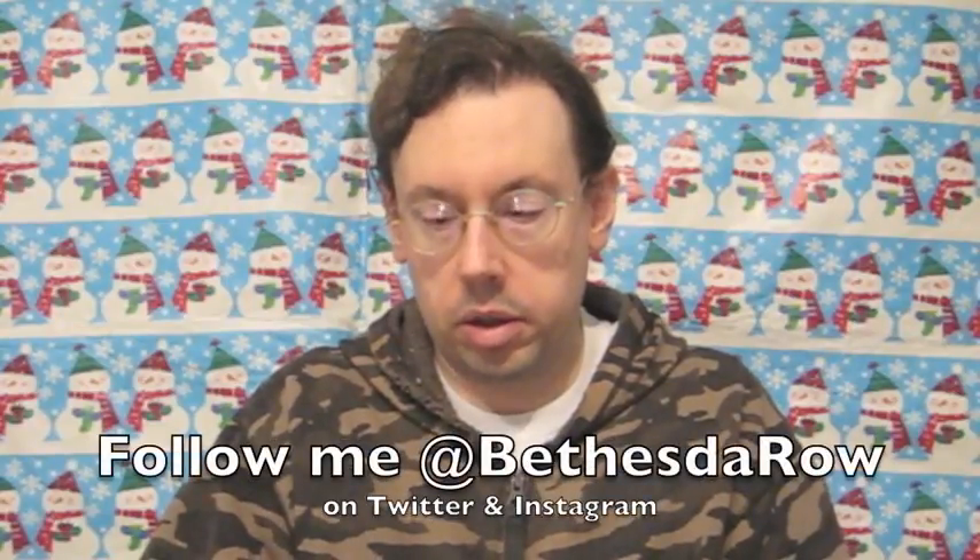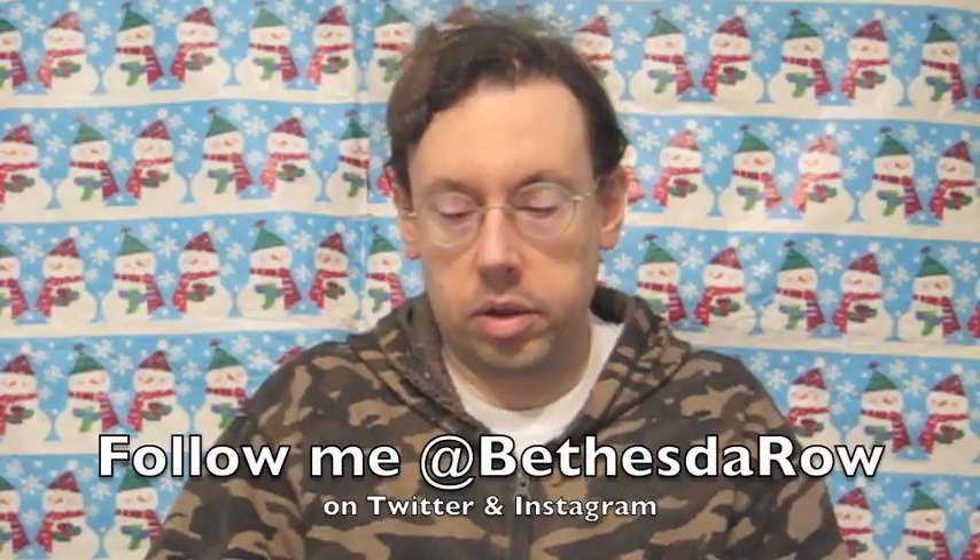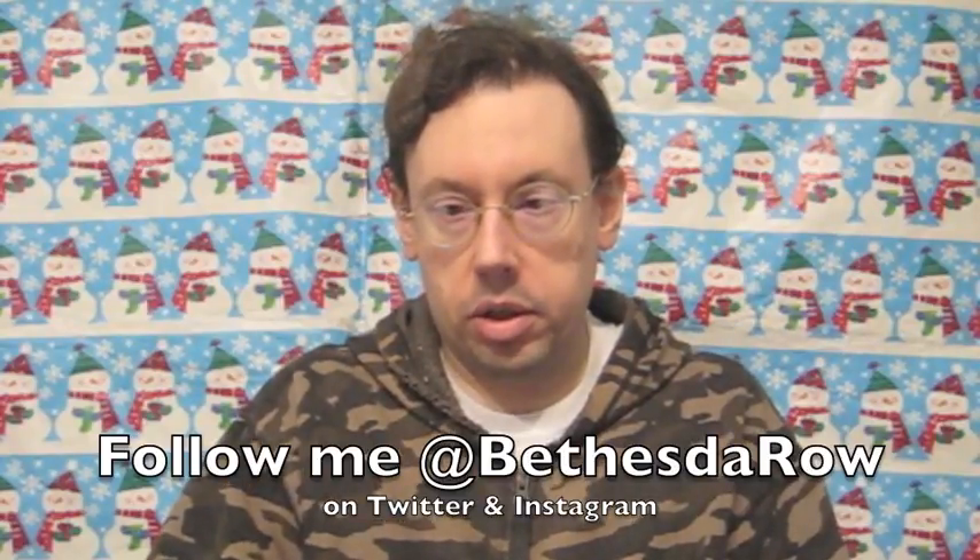Hi everybody, I'm Robert Dyer and welcome to the Robert Dyer Channel After Christmas Countdown. With only one day left in the Christmas season, I'm bringing out another Christmas gift — this is the Star Wars: The Last Jedi official collector's edition souvenir guide to the movie.